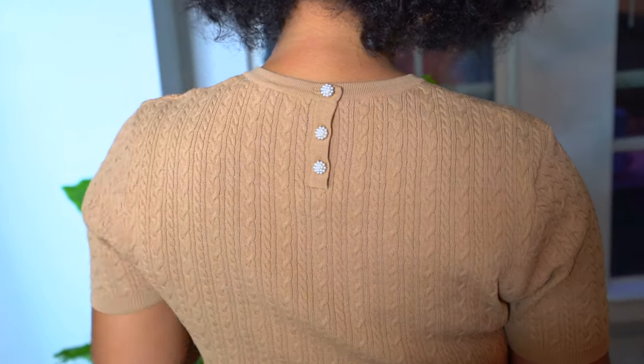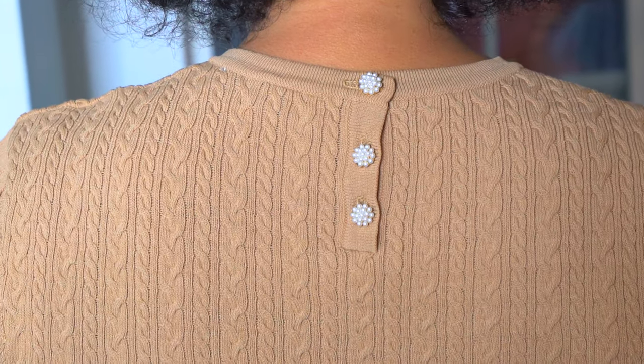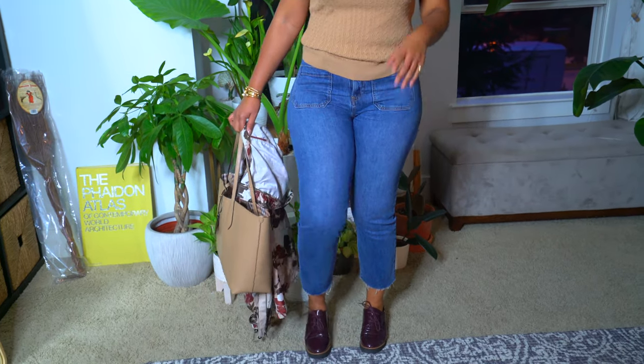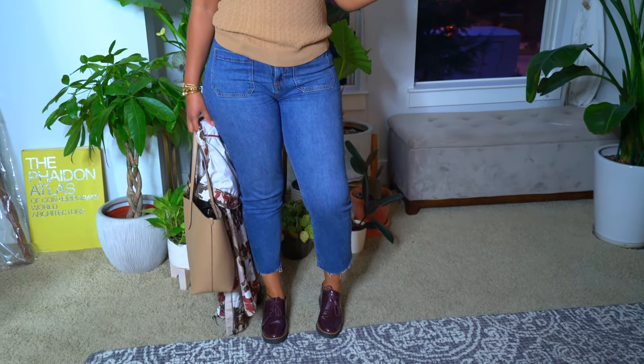Hey guys, happy Tuesday! Today I decided to wear this Zara knit that I got a while back — I showed you guys in a haul video. I have this also in black and I really like it a lot. The cute thing about it is it has pearls in the back. I also threw on these Gap jeans that I love — I love the fit of these and they're really stretchy.